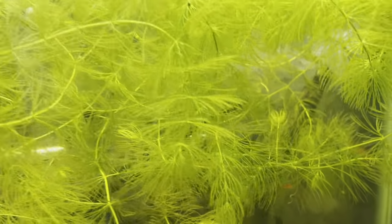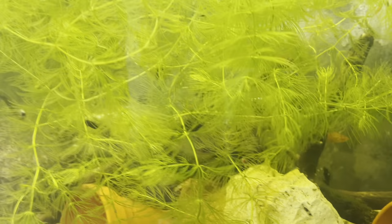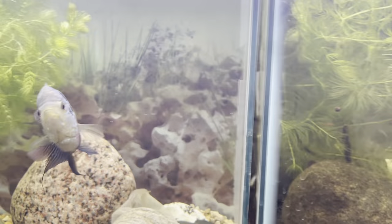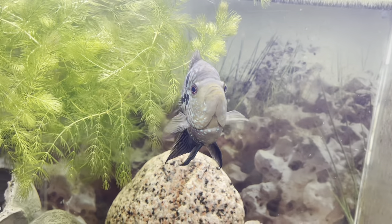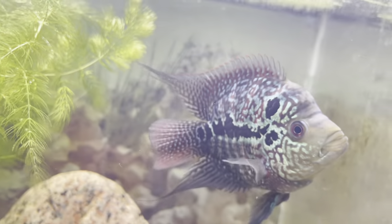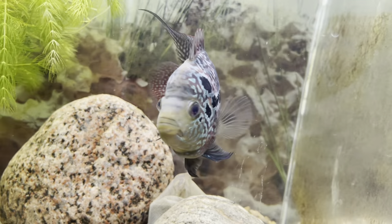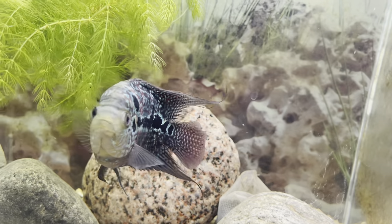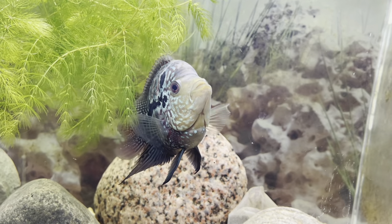These are some swordtails — I wish I could see that male. He's super beautiful. Look at this one — it just wants to be in the camera. I think this might be a female because that nuchal hump isn't growing. Let me know in the comment section what you all think — beautiful fish regardless though.